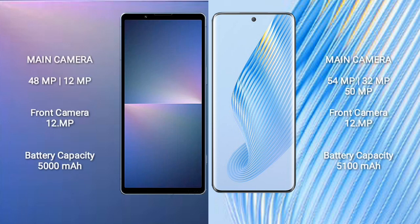Sony Xperia 5 Mark 5 rear dual camera setup: 48MP plus 12MP, and front camera 12MP. Honor Magic 5 rear triple camera setup: 54MP plus 32MP plus 50MP, and front camera 12MP.